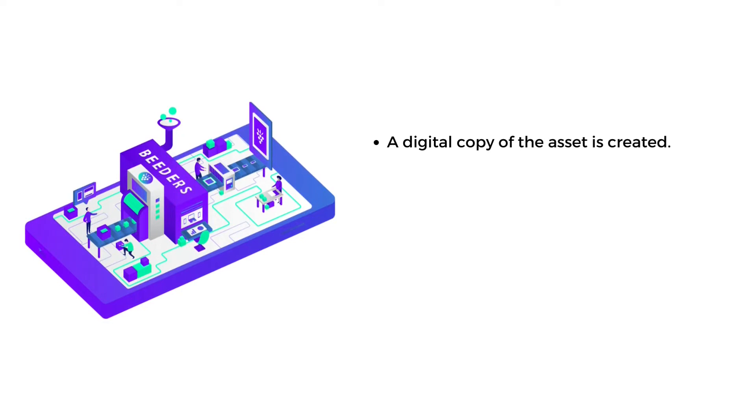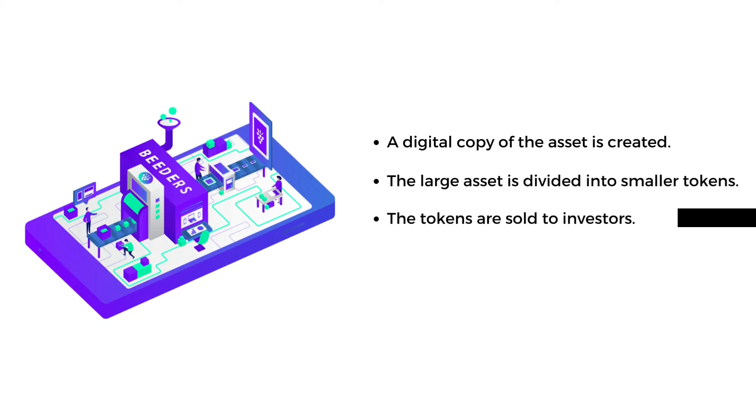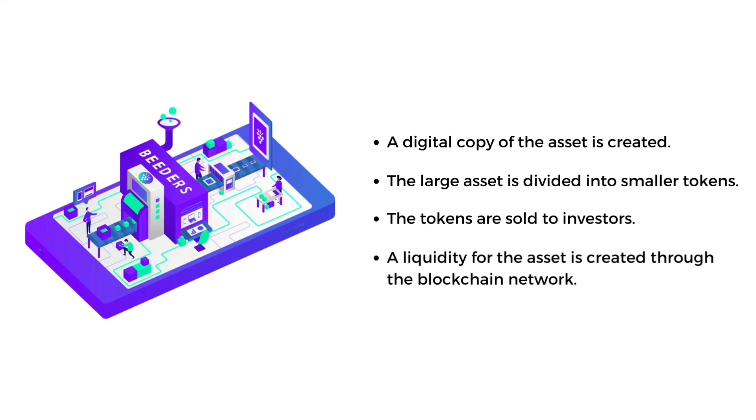According to Realty, first a digital copy of the asset is created, then the large asset is divided into smaller tokens. The tokens are sold to investors, and liquidity for the asset is created through the blockchain network.